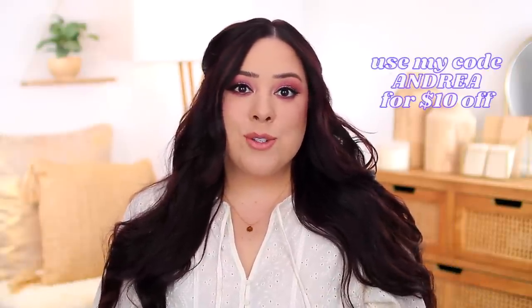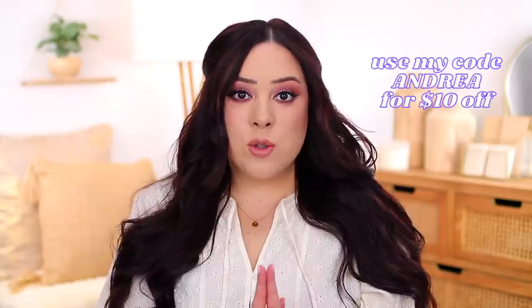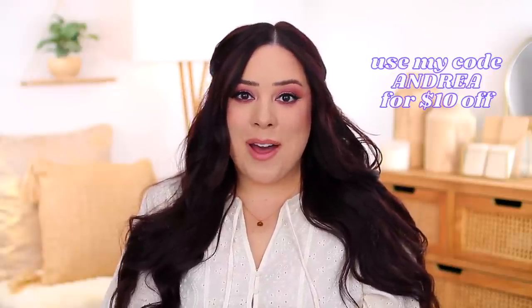That's everything I wanted to share with you in today's video. Thank you so much for watching. I definitely recommend checking out the FabFitFun summer box — there are so many good options. These are the products that I chose, but if you're looking for home decor or fitness products, there are other options as well. I'll put a link in the description box below to their website, and you can use my code Andrea to get $10 off your first box. Thanks again to FabFitFun for sponsoring today's video. Let me know what you guys got in your box — I would love to hear from you, and I'll see you very soon with a new video. Bye!